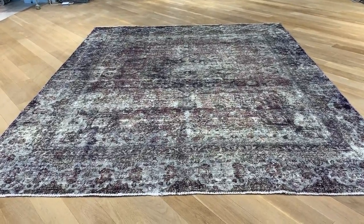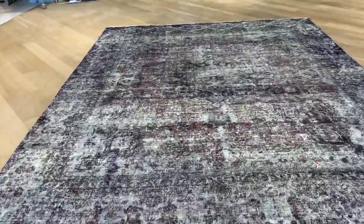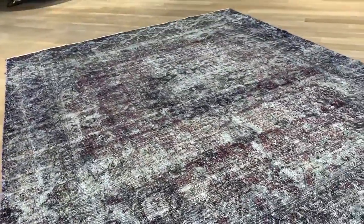This is Vintage Carpet 19914. It's a Persian handmade carpet. This carpet's got a very interesting, rustic, classic look and feel combination. Very interesting carpet.